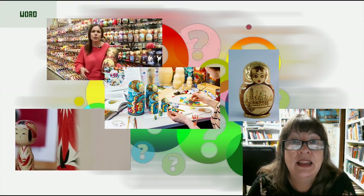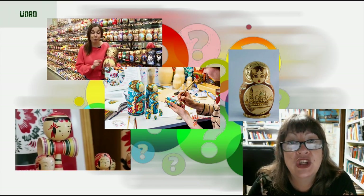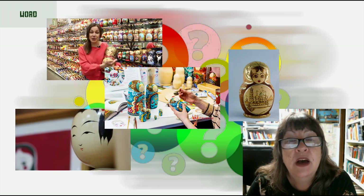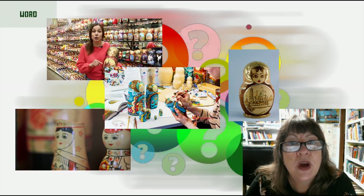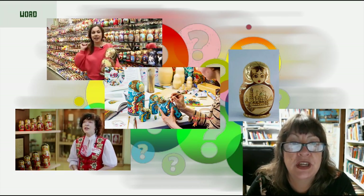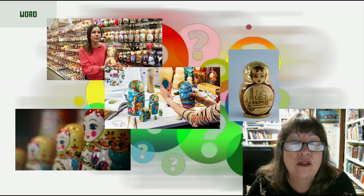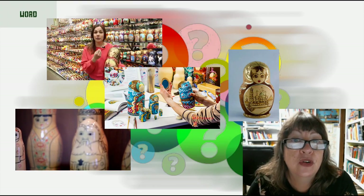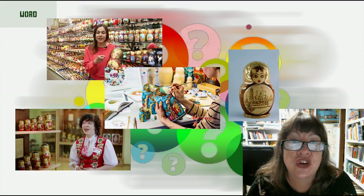The name matryoshka, literally 'little matron,' is a diminutive form of the Russian female first name Matryona or Matryoshka. It is derived from the Latin root 'mater,' which means mother or motherhood. In a way, Russian nesting dolls are emblematic of motherhood — each doll could be looked at as the offspring of the next larger doll.